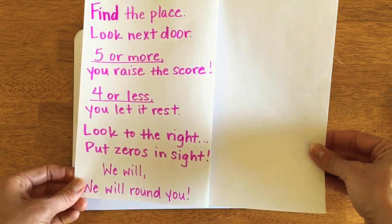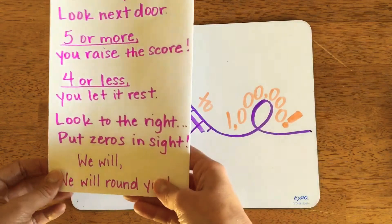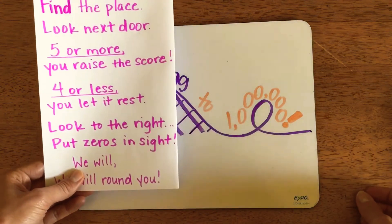When we begin rounding numbers with more than three digits, it's nice to have these steps in your head. The more often you practice with this method, the more fluent you'll become in rounding.